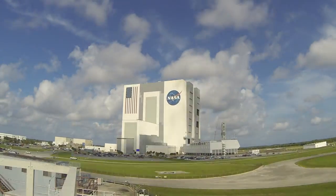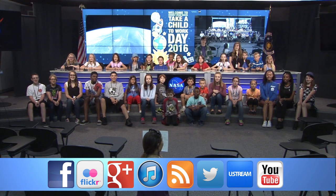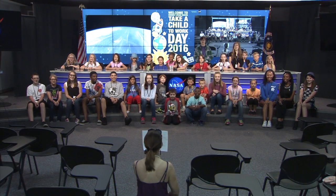And remember, Spaceport Magazine is deeper inside KSC.